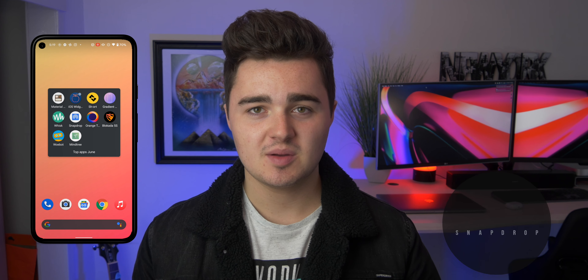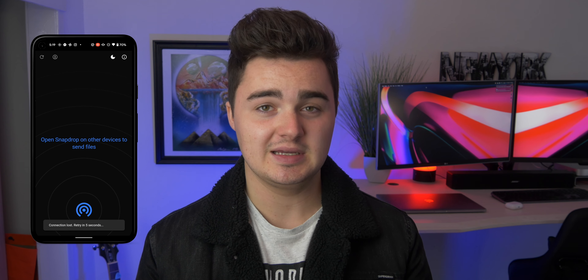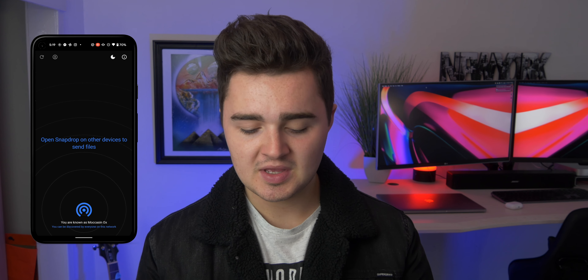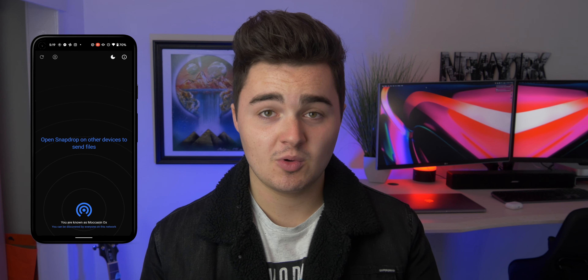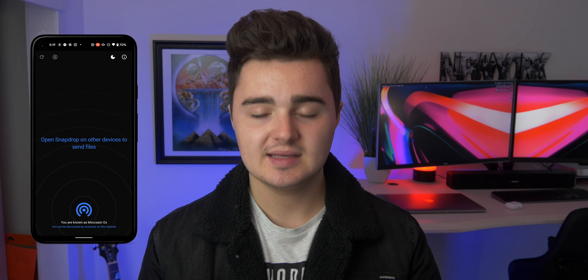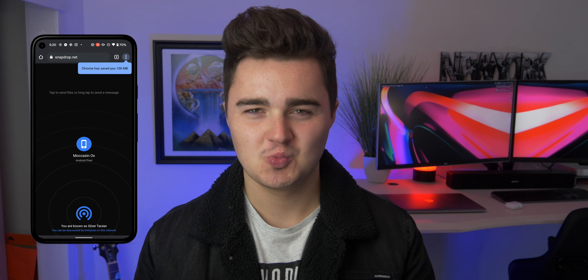Number six is called SnapDrop. This is basically an AirDrop equivalent for Android. You can easily transfer files, photos, or whatever between Android devices or between your Android device and your computer. It looks similar to AirDrop on iPhone — just add your file and on the other device, as long as it's nearby, a bubble pops up and you click it to transfer. You can also go to snapdrop.net in your browser, which lets anyone on any platform receive files.